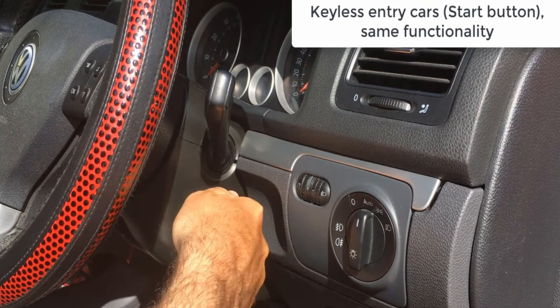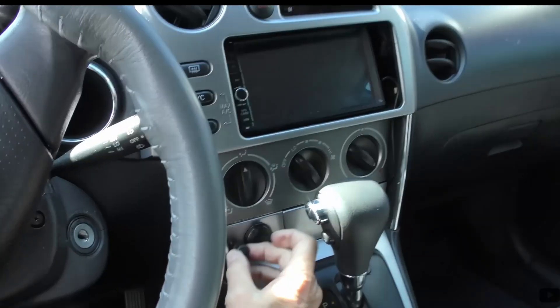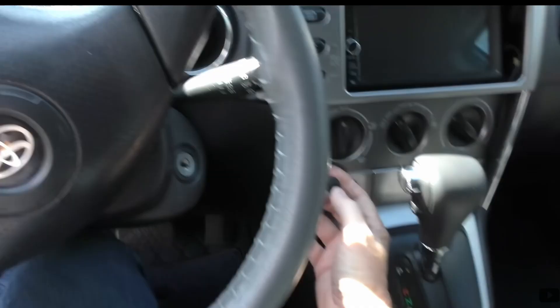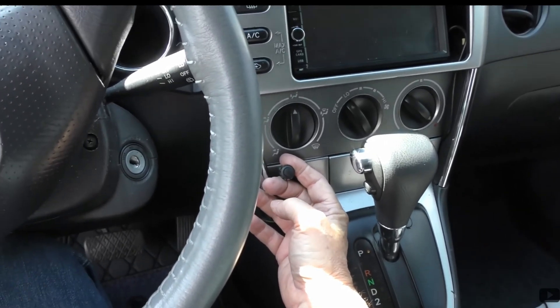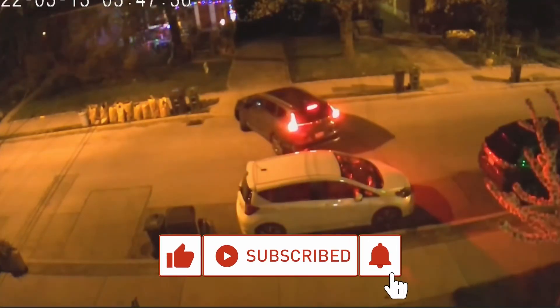After several failed attempts, the thief takes off. When the engine is turned off, the stopper automatically resets itself, ensuring the car is always protected. Starter Stopper is an easy, effective security system — its invisible self-activation is the new benchmark in this field. Pretty clever, don't you think? Be sure to hit like, subscribe, and ring that bell.